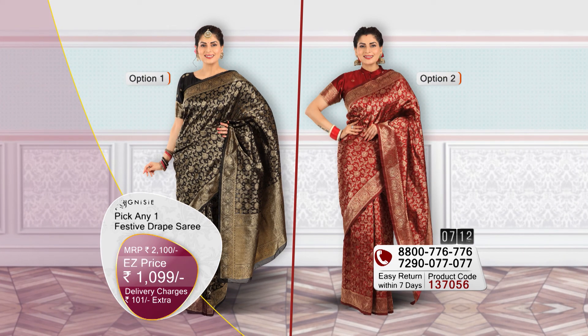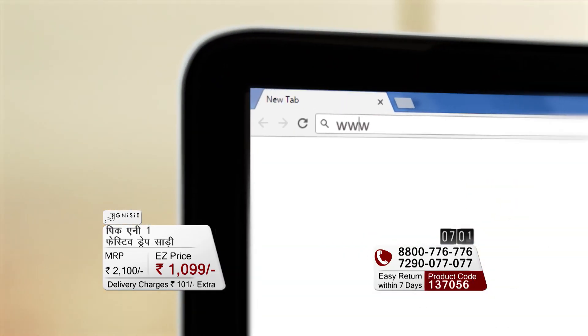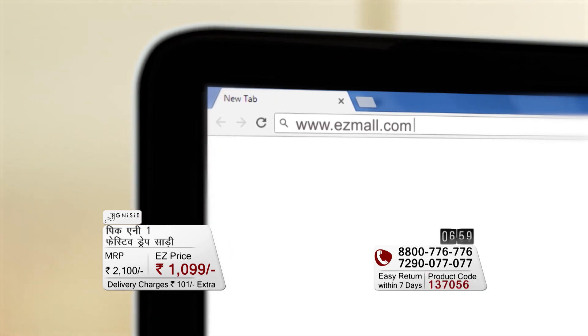Today you will pay only 1099 rupees, and there are 101 rupees of shipping charges. If you call any number, you can place your order, or visit our website easymall.com for easy shopping.